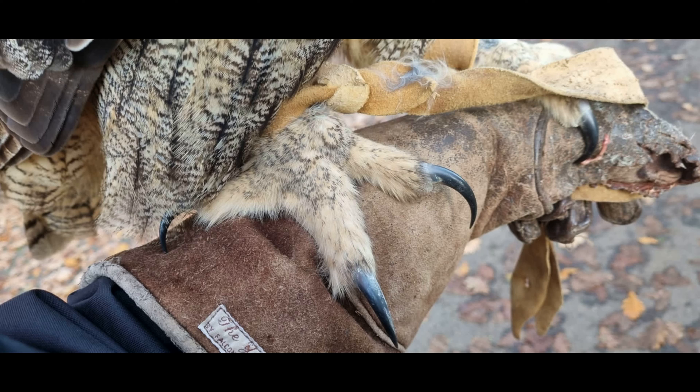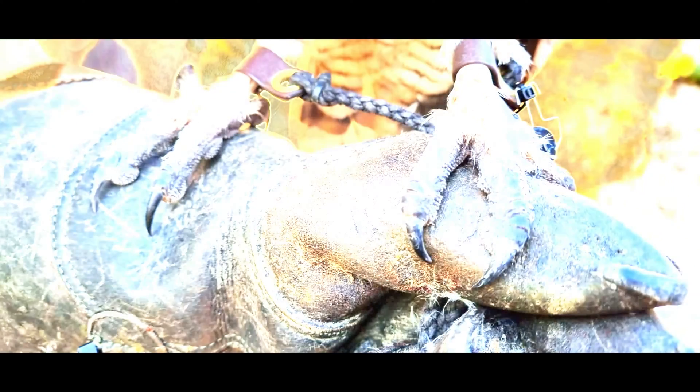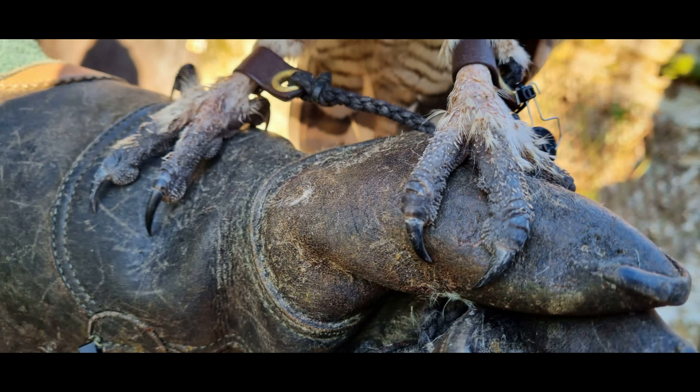Here we see the oversized feet and talons of a female Eurasian eagle owl. In contrast to the diurnal birds of prey, owls have quite a different foot design known as a zygodactyl foot formation, where two toes point forward and two point backward. However the mechanism in which owls grab onto their prey and lock their toes in place, known as a ratchet mechanism as previously discussed, remains much the same, using their sharp talons to puncture their victim.